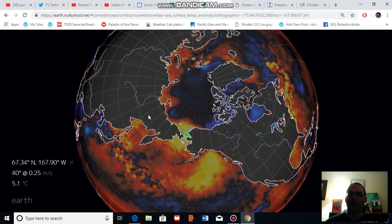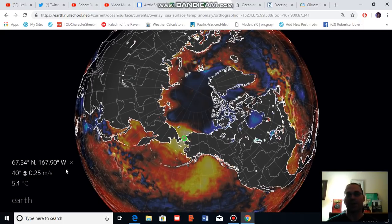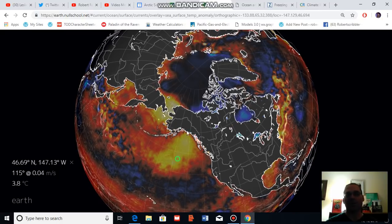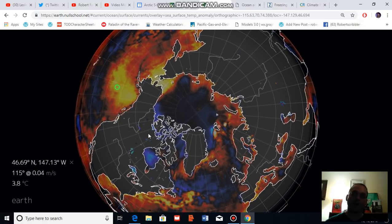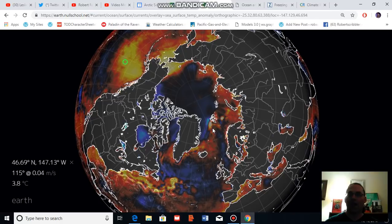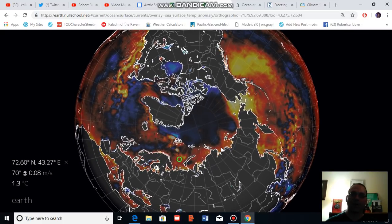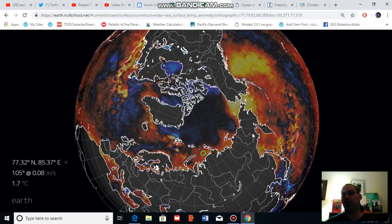Sea surface temperatures are much warmer than normal, mainly in the Bering Sea, with Earth Null School showing five degrees Celsius above normal based on GFS climatology. Much warmer than normal sea surface temperatures are also pervading over a large portion of the Northeast Pacific in a hot blob type scenario off the Pacific northwestern region. Sea surface temperatures are also much warmer than normal running through the Barents Sea, with a hot pool off Svalbard being a prominent feature, and also running through the Laptev and Kara Seas as well. These warmer than normal ocean zones coincide with the ridges we tend to see in the jet stream that are pumping quite a bit more heat into the Arctic.